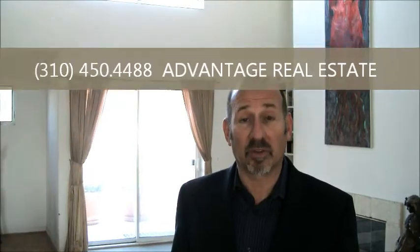This is David Rosenfield with Advantage Real Estate. You can reach me at 310-450-4488. And remember, I'm your Westside Real Estate Expert.